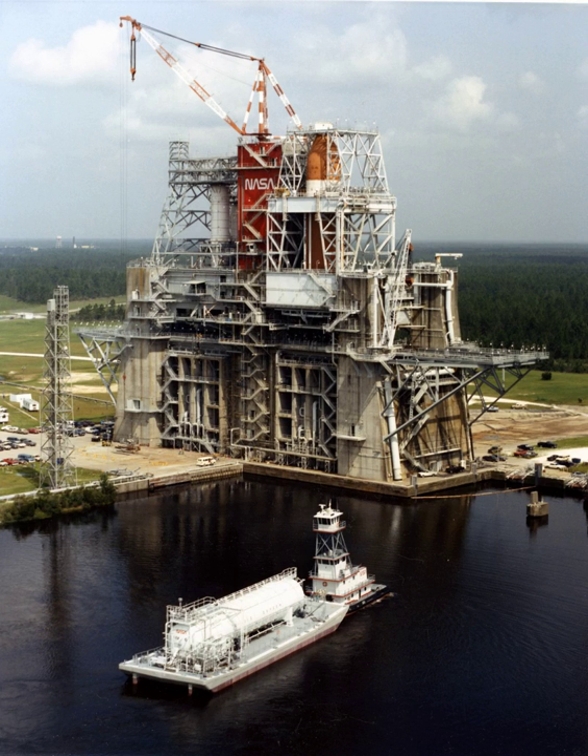The initial requirements for NASA's proposed rocket testing facility required the site to be located between the rocket's manufacturing facility at Mashhad Assembly Facility in eastern New Orleans, Louisiana, and the launch facility at the Kennedy Space Center in Florida. Also, the site required barge access as the rocket motors to be tested for Apollo were too large for overland transport.